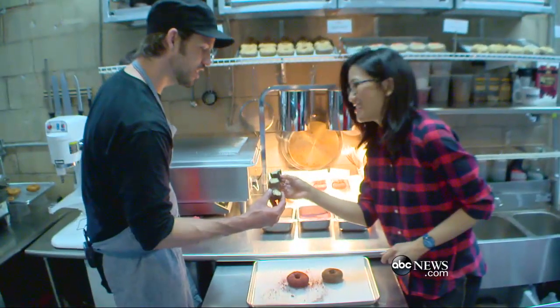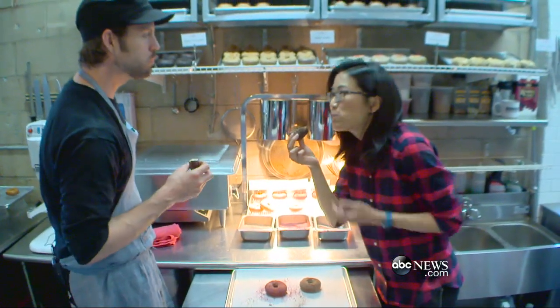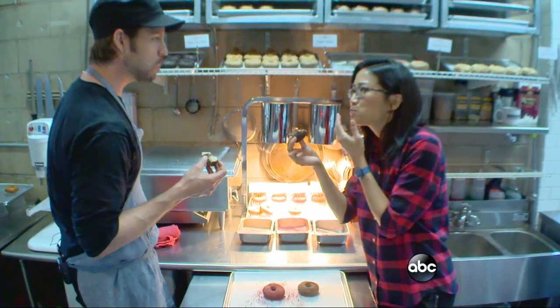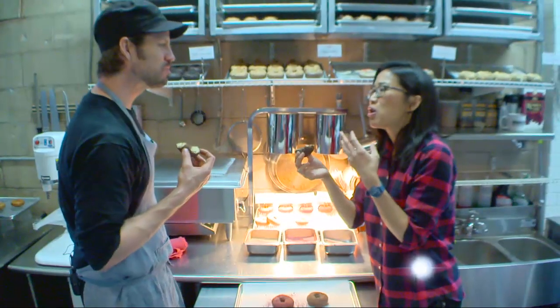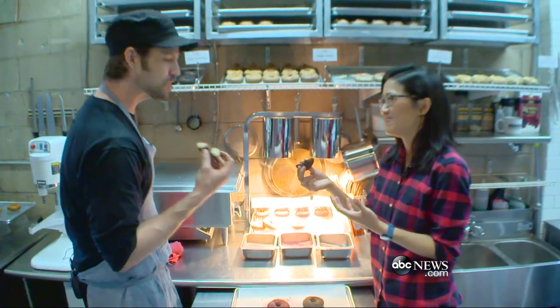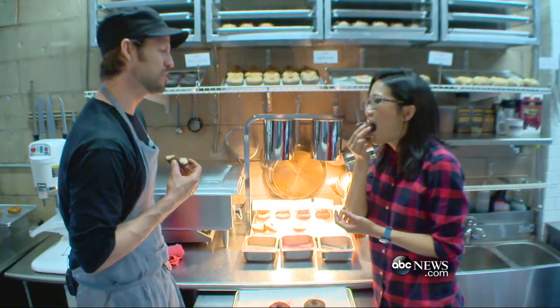All right, cheers! That is so good. I love the crunch. I feel like I have to get my car washed for this experience to be complete. That would be my pleasure — please come with your car, we'll treat you to donuts. Thank you so much. You're welcome.